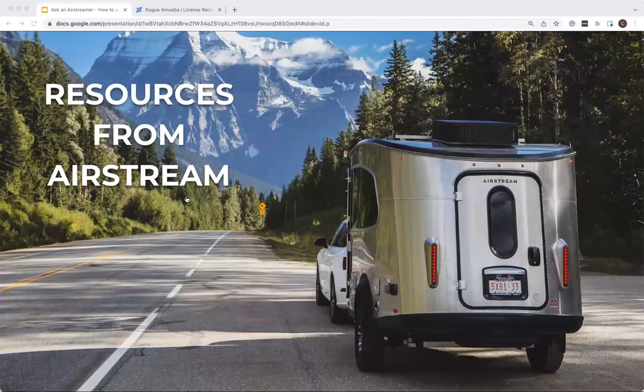We're getting towards the end — if you have any open questions, click the Q&A button and drop them in. Airstream has been around for 91 years and has a lot of great resources to make the camping experience easier for folks.